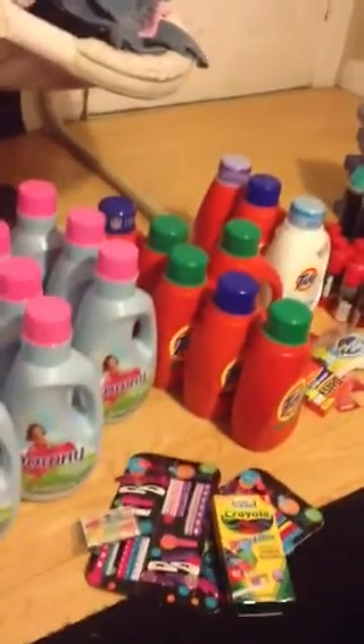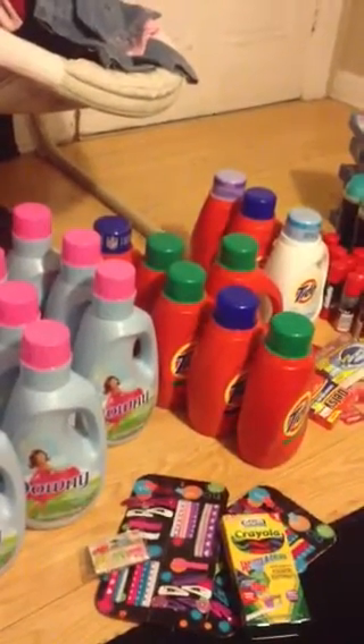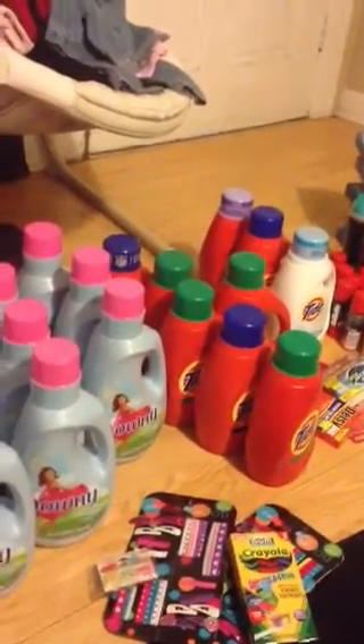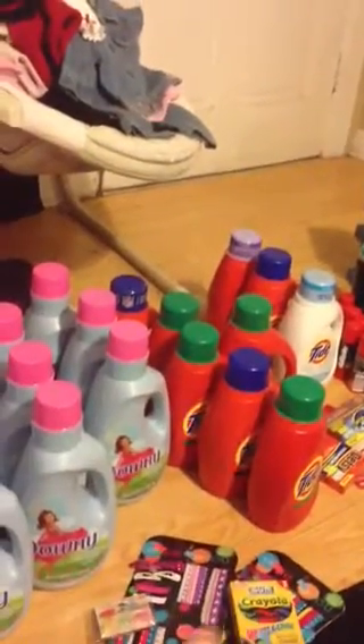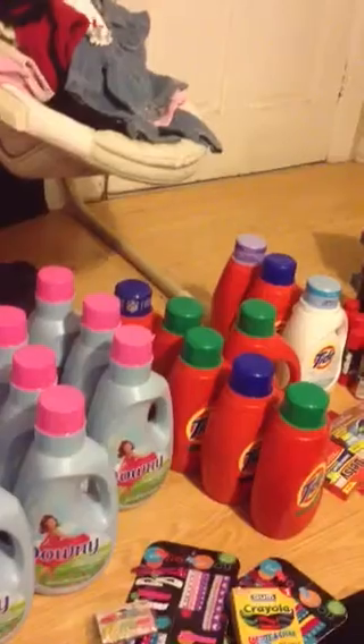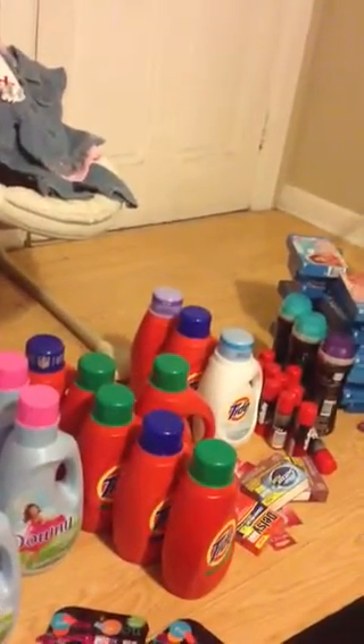The Tide came from Rite Aid. I did Rite Aid — I didn't do any CVS today. Some of those boxes: the first row, the six came from Food Lion. Those are from Food Lion. And then the three over there — that is Rite Aid.